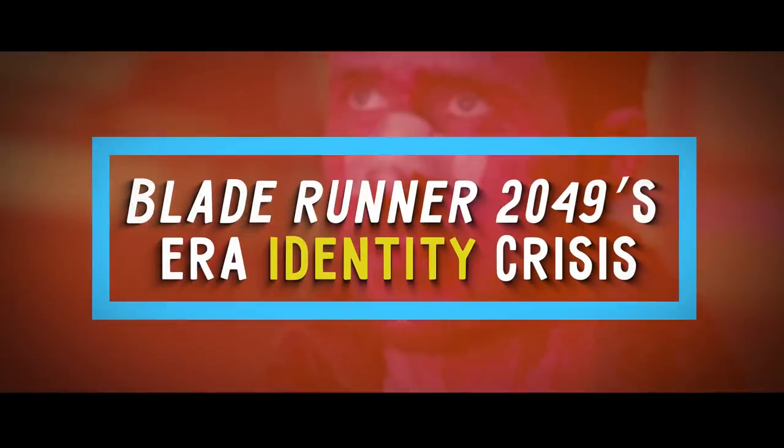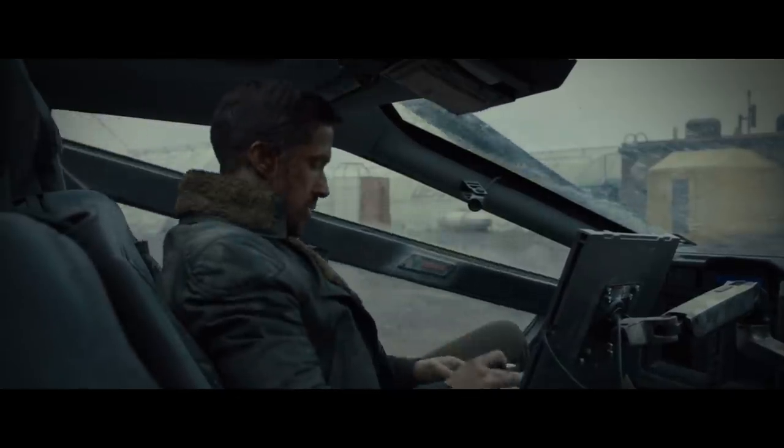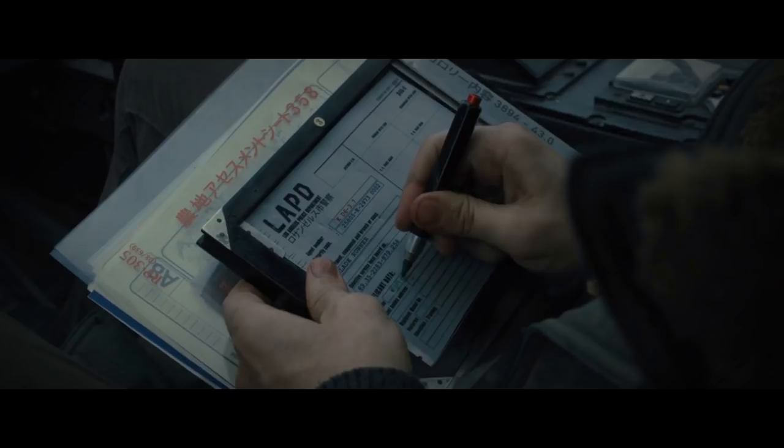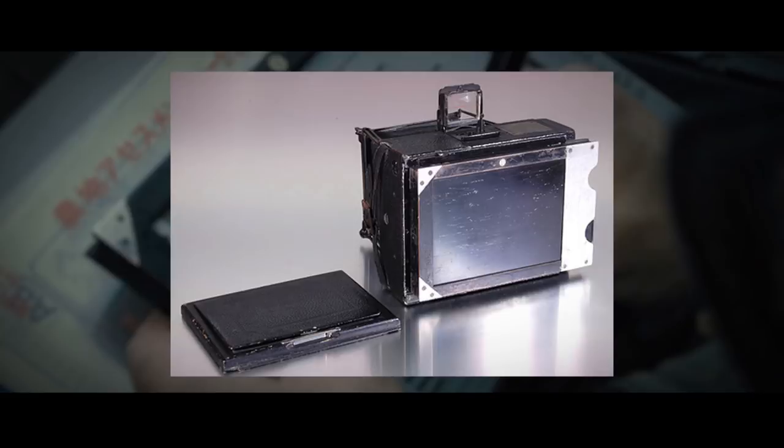Number 17: Blade Runner 2049's Era Identity Crisis. In Blade Runner 2049, Ryan Gosling's character writes on a tablet in one of the first scenes of the movie. But this tablet is actually a plate holder belonging to a camera used in the 1920s. Looks like these two eras got a little bit confused.